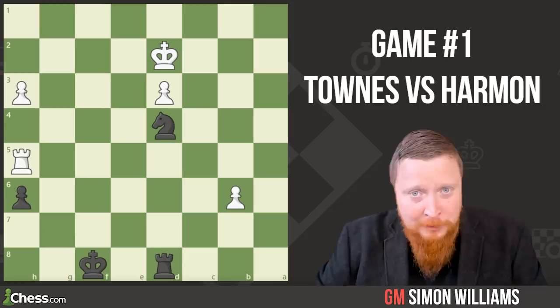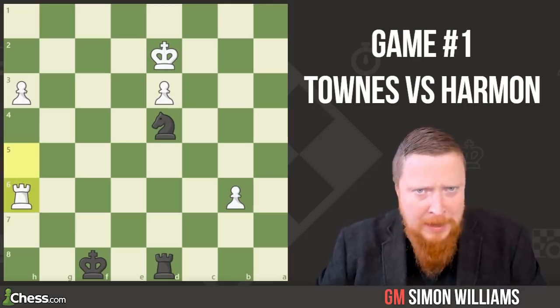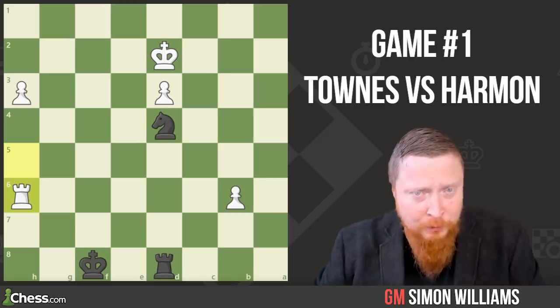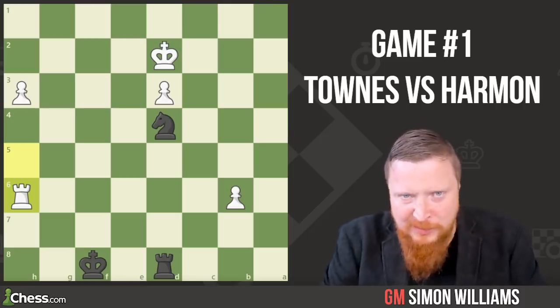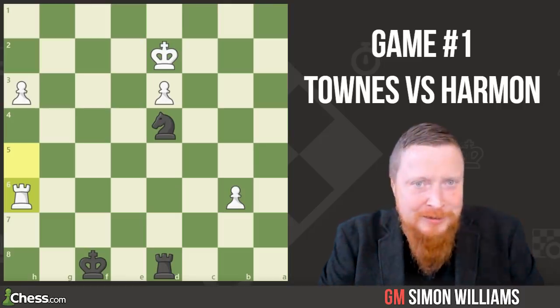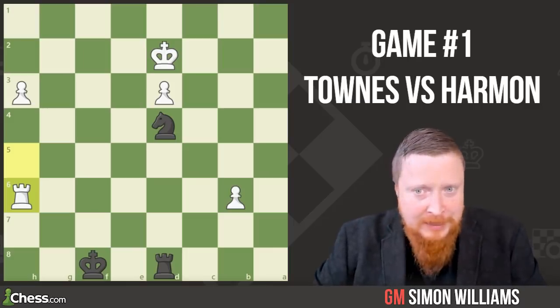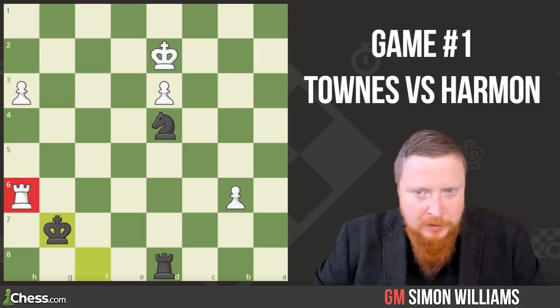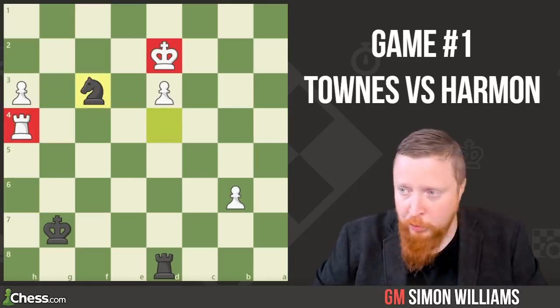Here Townes grabs the pawn — rook takes h6, a really bad move, a very greedy move. And that move is punished. How did Beth squeeze that rook until it had no squares to go to? First, she plays King g7. That rook can only move to h5. Had the rook moved to h4, knight to f3 check forks the king and the rook.